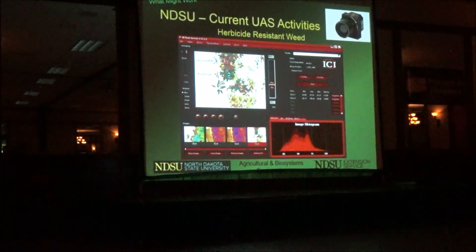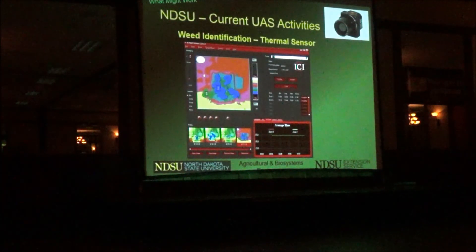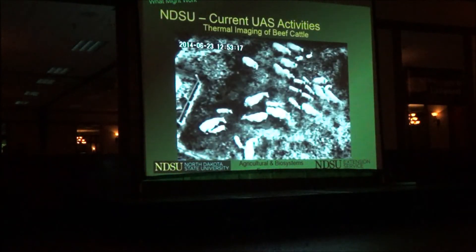This picture shows livestock with the thermal camera — the whiter the color, the higher the temperature. You can have the computer put a unique temperature on every pixel, then take all the pixels from one cow, average them, and get that animal's body temperature — picking out animals with a fever.